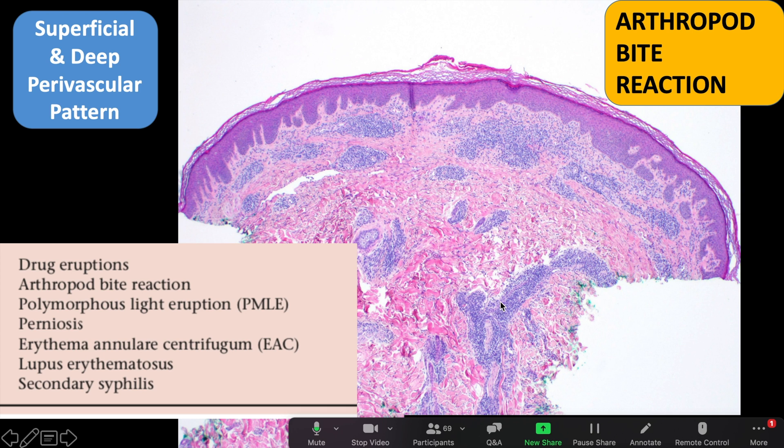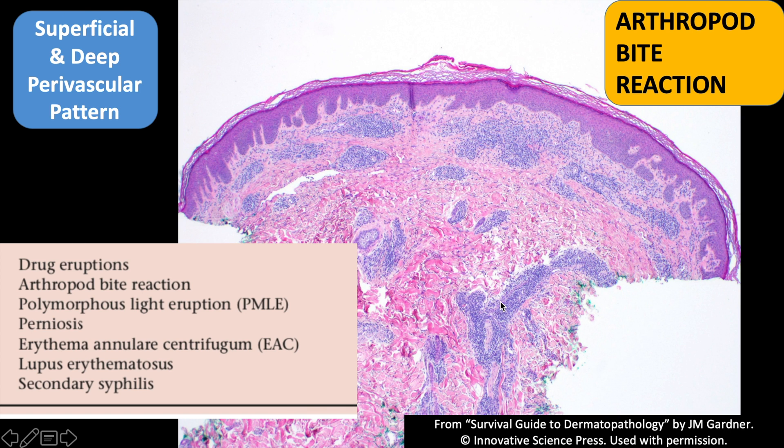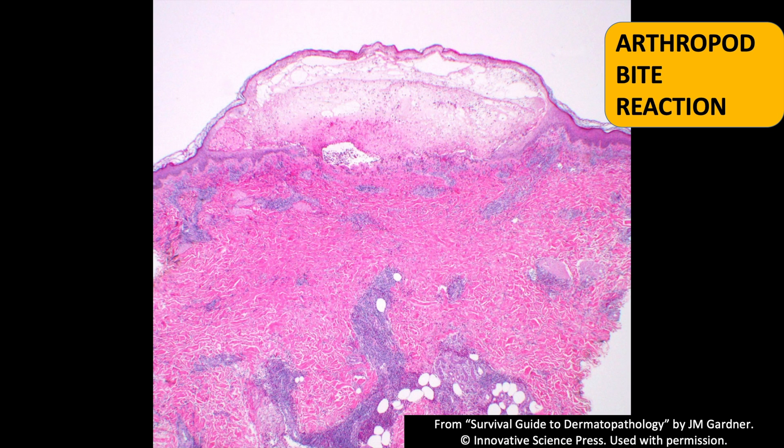Clinically it was a solitary itchy lesion after the person went on a camping trip. There are a variety of other more esoteric diseases that can also have superficial and deep perivascular infiltrate, and once you see that pattern you can look at the list of diseases and see what fits with the clinical picture. Here's an example of another arthropod bite — even from low power you can see all that pink and orange material.